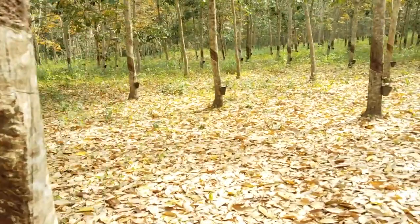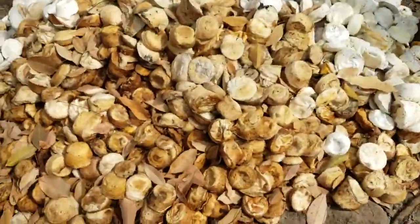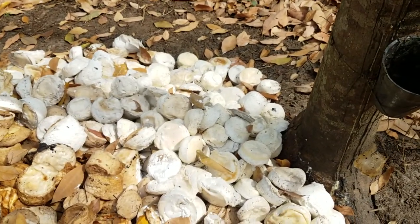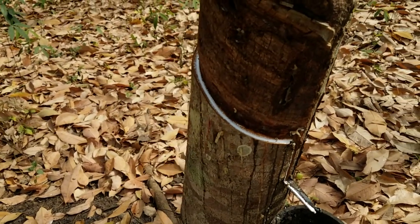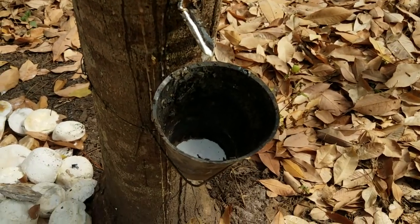This is the type of stuff I find interesting. This, my friend, is a rubber plantation. I guess this is how they collect it. There are plenty of these kinds of plantations in Ivory Coast — if you travel outside Abidjan, you'll get to see them.